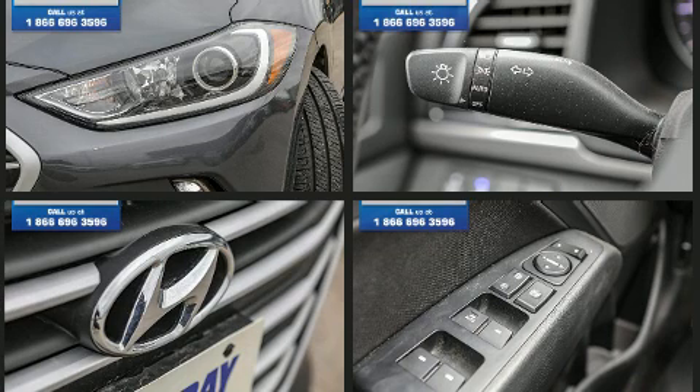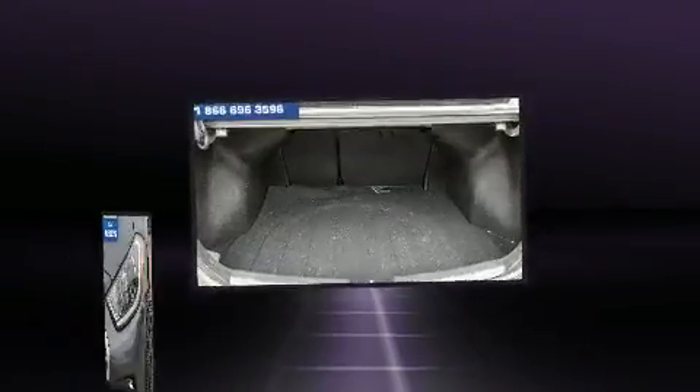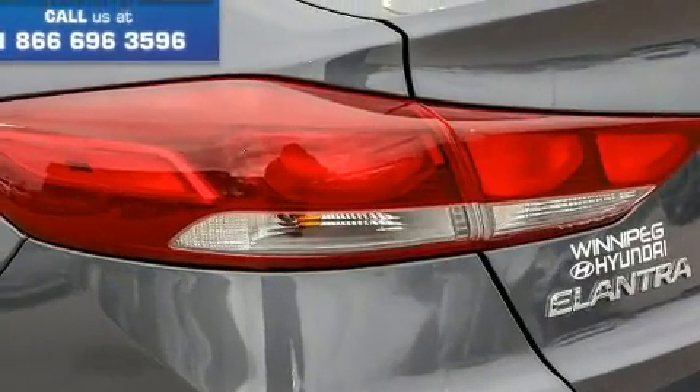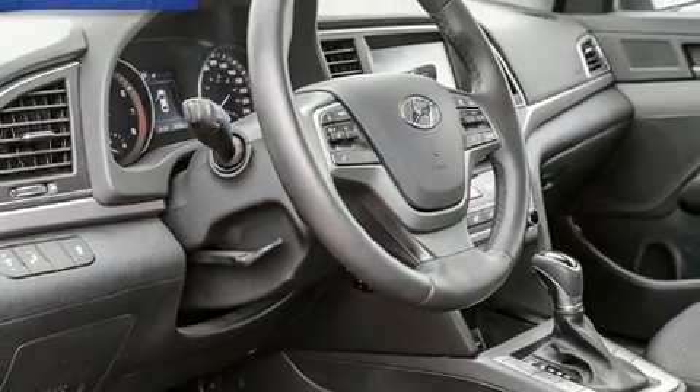In the event of a rollover collision, side curtain airbags provide additional protection for outboard seated passengers. This vehicle has achieved certified pre-owned status by passing Hyundai's comprehensive certification process, including a rigorous 150-point inspection.